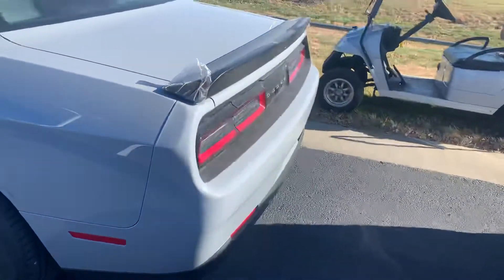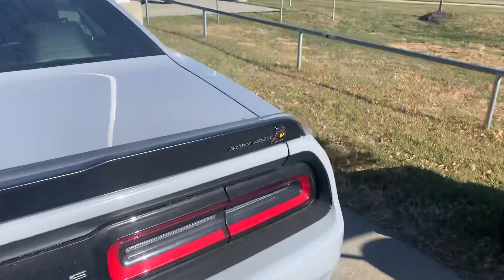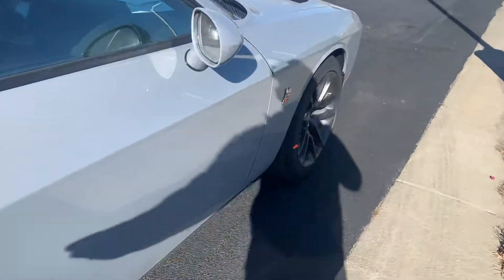Not a wide body, but still got the 6.4 liter naturally aspirated Hemi V8, non-supercharged. Looks like we got some black wheels on this one.